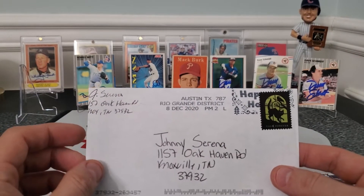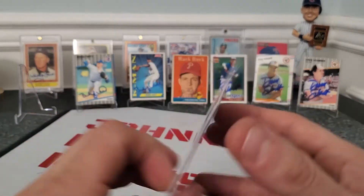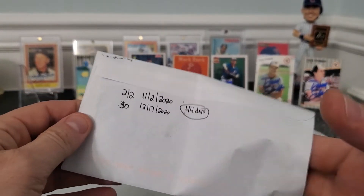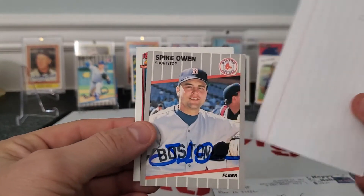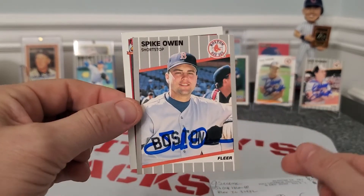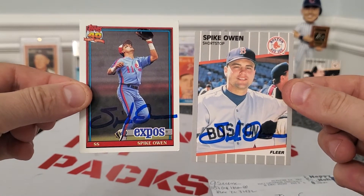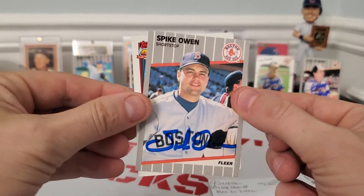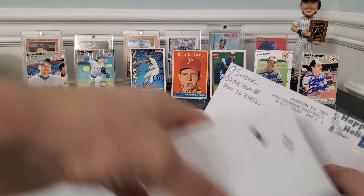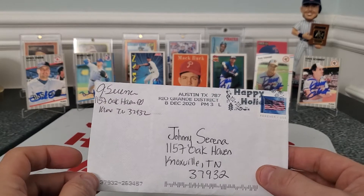Next one coming out of Austin, Texas — Rio Grande District. Two out of two success. Looks like a longer return — 44 days — but this is a free signer. Mr. Spike Owen! Got some blue ink at the bottom of my 1989 Fleer for the set. And then we also got it on a 91 Tops. Pretty cool autograph — looks like it shows up a little bit better on that card.